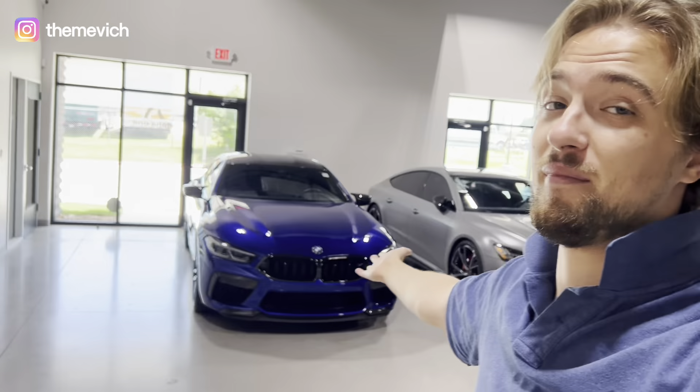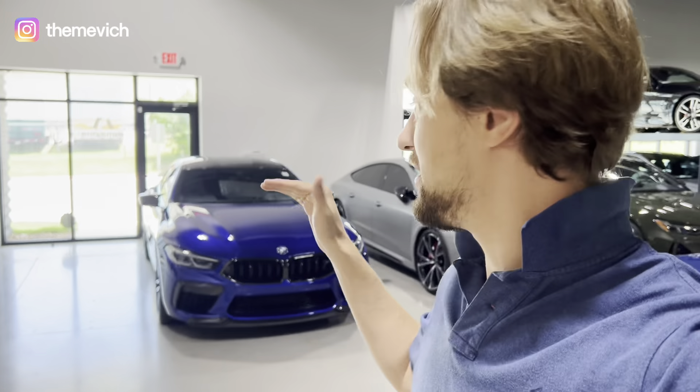Hey guys, my name is Daniel and today I'm gonna talk about this beautiful M8 Competition 2023 in this Marina Bay Metallic color, which is amazing — Marina Bay Blue, I guess, is the right name of this color. My polo is also Marina Bay Blue color, so it's not a coincidence.